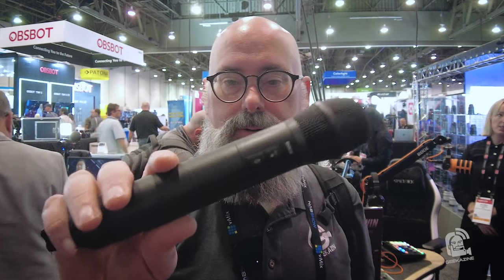Jeffrey Powers from Geekazine, Think Magazine. We've got the Interview Pro mic here from Rode, and what's really cool about this is you can connect it up to Rode's wireless systems. You can connect it up to any of their devices just like you would with the wireless ones, but this could run all by itself.